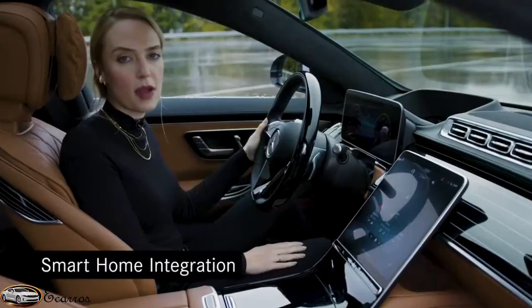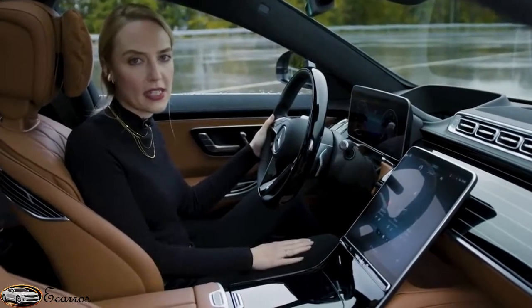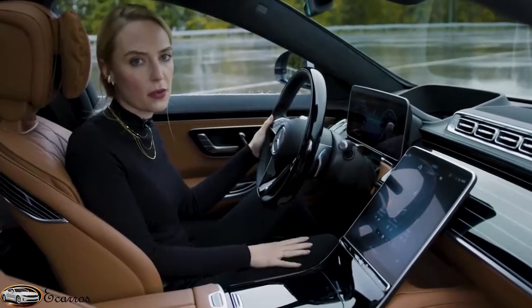Let's start with the first one. Smart Home Integration has finally arrived in our all-new S-Class, and I'm going to show you how you can use it.